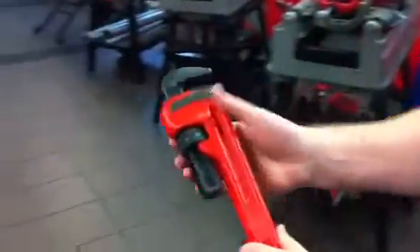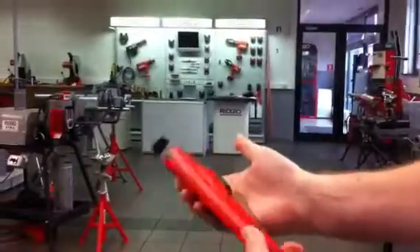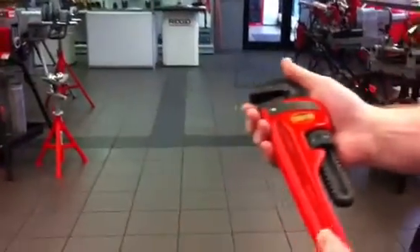Now in my hand I've got one of Rigid Tools' signature products. It's a product that comes with a lifetime warranty — it just shows how confident they are in these tools. This is a very well made pipe wrench.